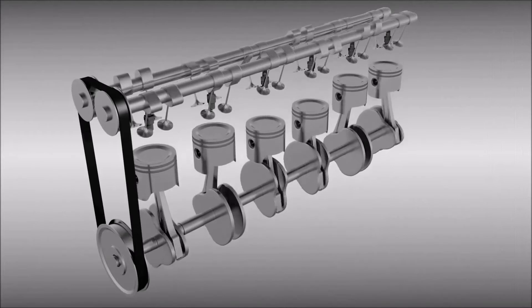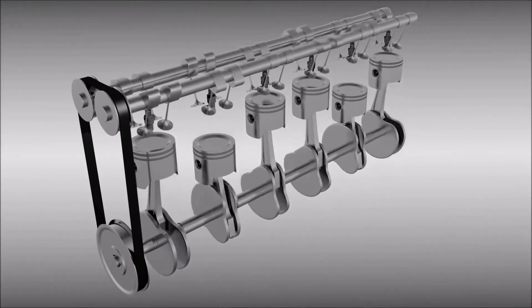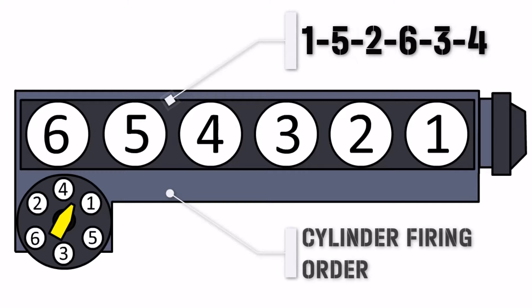To take advantage of this, I6s usually have the following cylinder firing order: 1-5-2-6-3-4. This is the smoothest possible firing order.